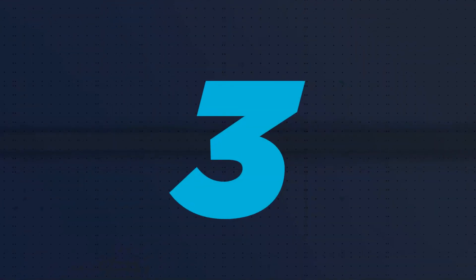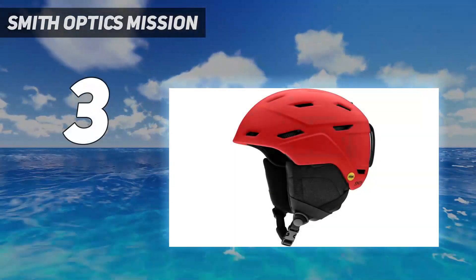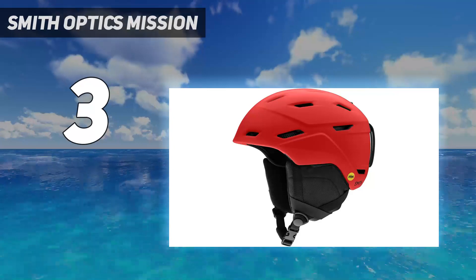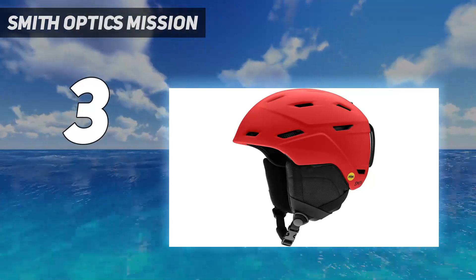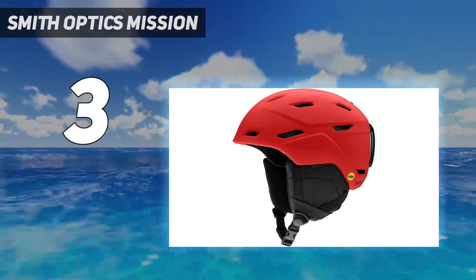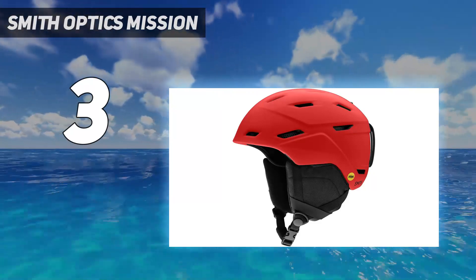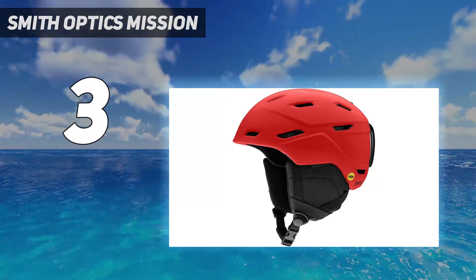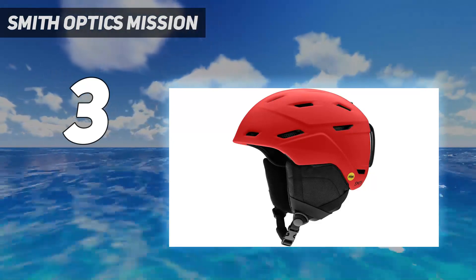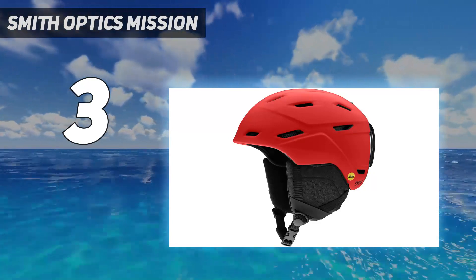At number 3: the Smith Optics Mission. The Smith Mission MIPS is our recommendation as a budget-friendly helmet for those who frequently split their time between riding chairlifts and the backcountry. Purchasing a helmet for each activity can be a financial burden. The Mission achieves an equitable share of front and backcountry needs, with adjustable vents, a warm liner, MIPS, and Koroyd — all in a lightweight, low-profile, backcountry-ready package. It is only a few ounces heavier than the lightest helmet in our review but offers more utility to the standard ski tour.